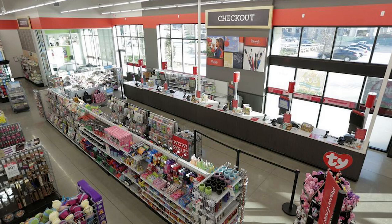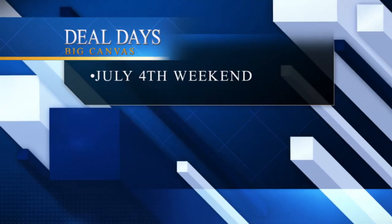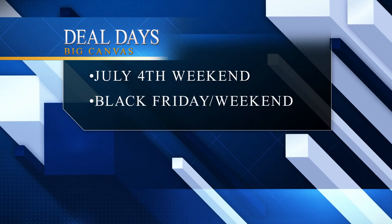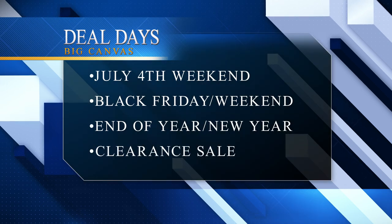Michaels always has great supplies and great canvases, and they're always having sales. About three to four times a year Michaels has an awesome sale where they sell pretty much all their canvases for around 70% off — that's right, 7-0. Jump on that and buy hard. Generally these sales are right around July 4th weekend, Black Friday, sometimes carrying into that weekend, near the end of the year or New Year, and sometimes a clearance sale around back-to-school time. All canvases from level one to level three go on sale for around 70% off.